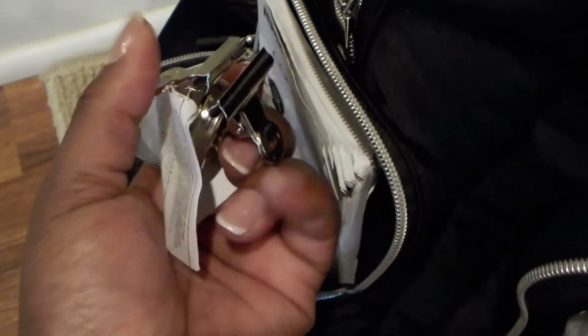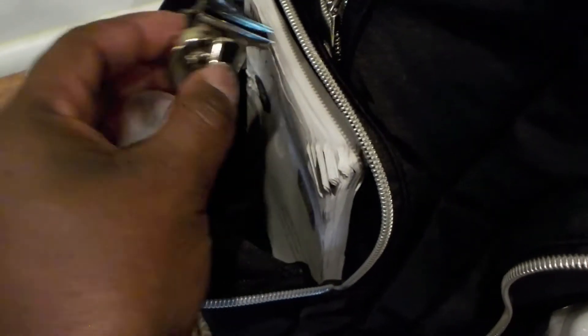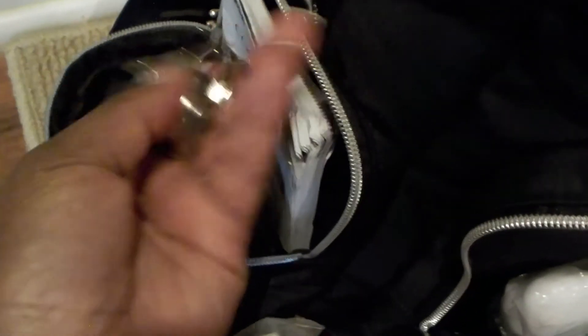I actually decorated my door a little bit on the inside of the cabin for my husband's birthday. These are magnetic clips that I got from the dollar store — I think they come in a set of two. That's what I used to decorate a little bit, not a lot. I was trying not to travel with too much stuff.